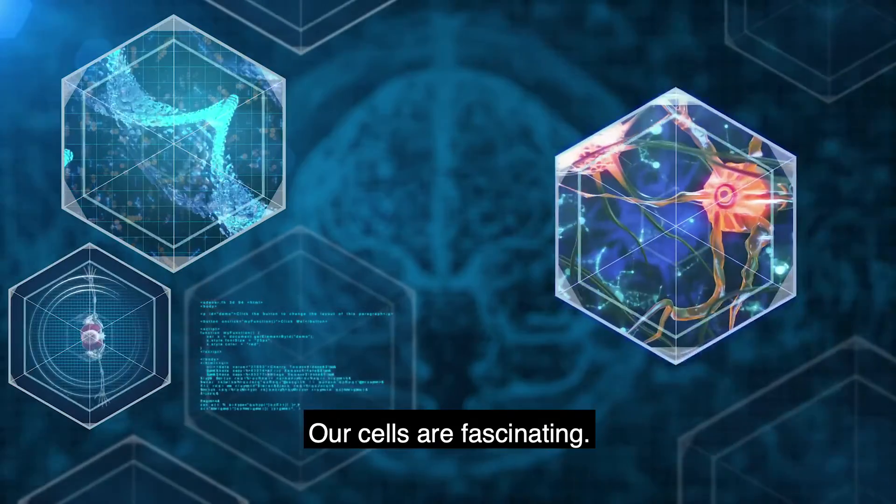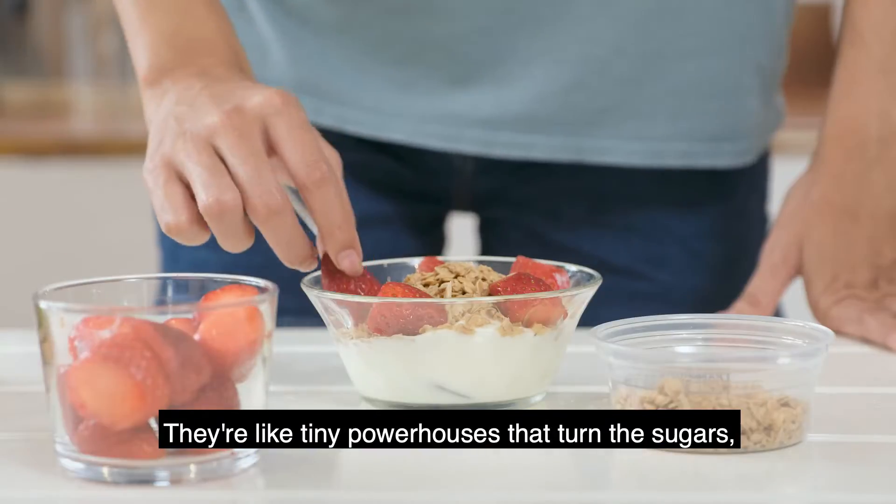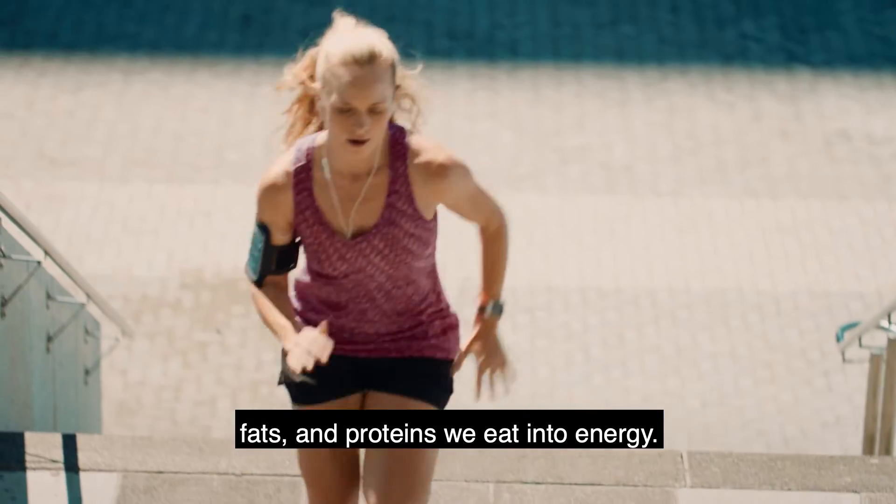Hi, I'm Dr. Luigi Groton with Herbalife Nutrition. Our cells are fascinating — they're like tiny powerhouses that turn the sugars, fats, and proteins we eat into energy.